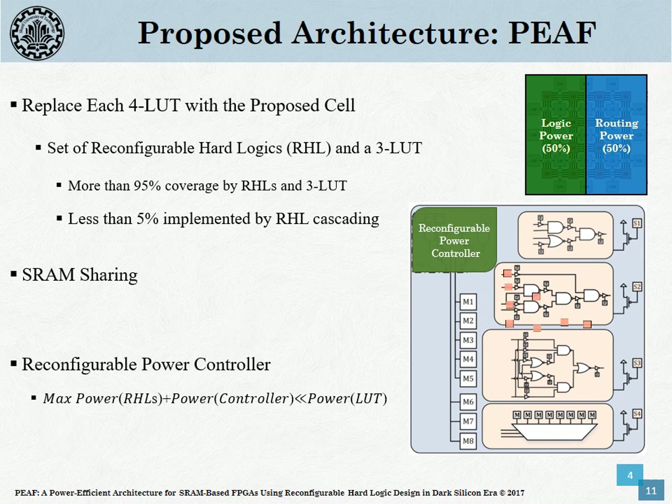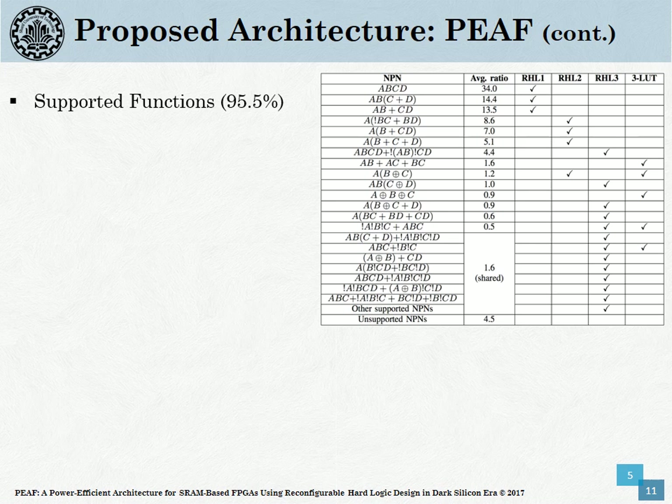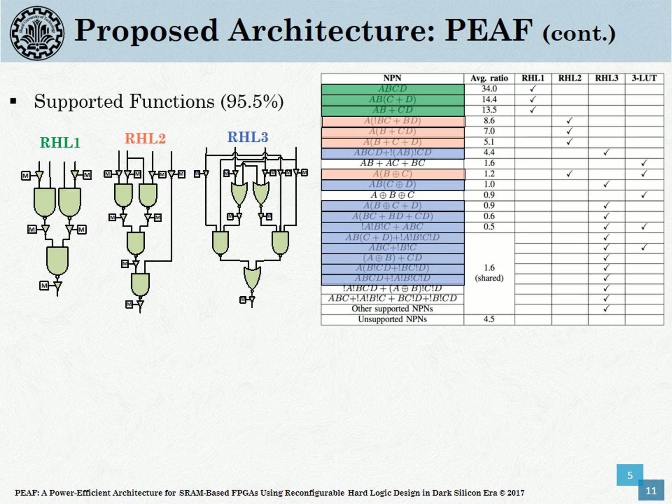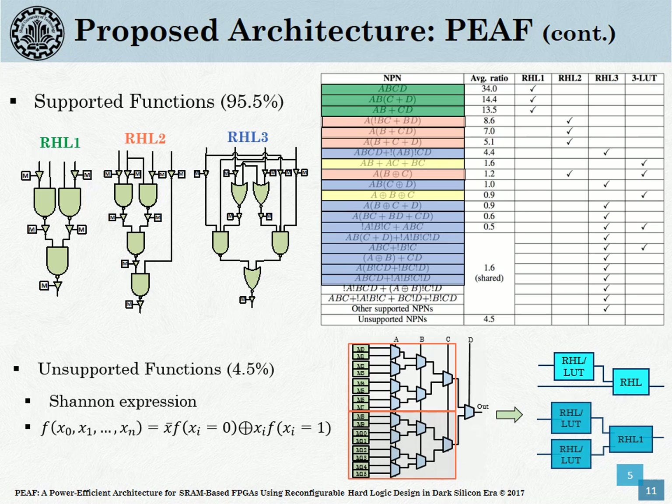We also propose a novel technique referred to as logic SRAM sharing, or the LLS scheme. Since at most one of the RHLs or the LUT is activated per each application configuration, their SRAMs can be shared. The methodology for proposing efficient RHLs is based on a comprehensive investigation of a large set of standard and industrial benchmarks. Our investigation reveals that up to 97% of functions have the same homomorphic structure, namely the MPN class representation. Each of these limited but high-coverage MPN classes can be implemented with either a simple RHL design or the LUT tree. Remaining functions will be decomposed and implemented using two or at most three cells based on Shannon expression.